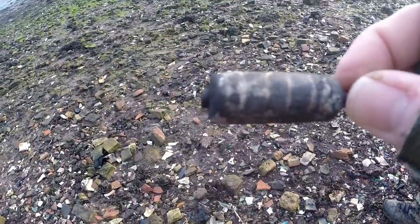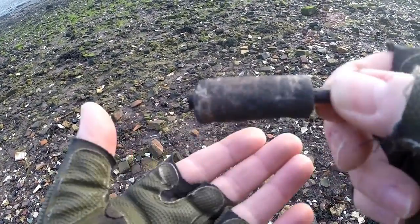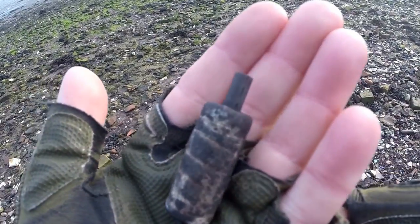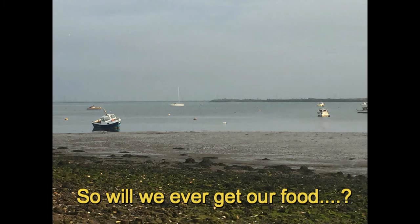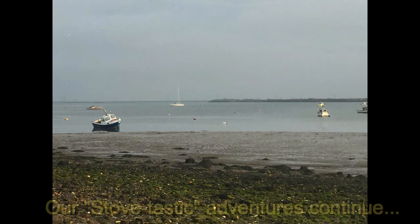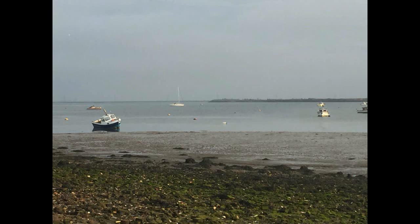The beach is littered with these things. I don't know what they are — does anyone have any ideas? It would be good to know, so comment below. Thank you.